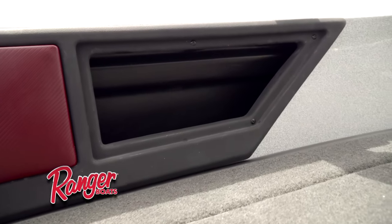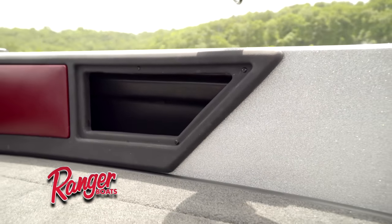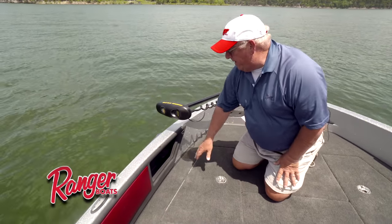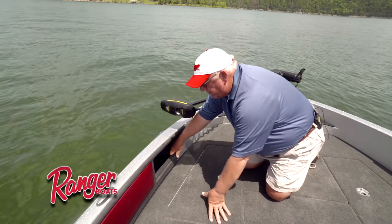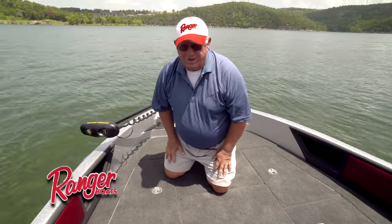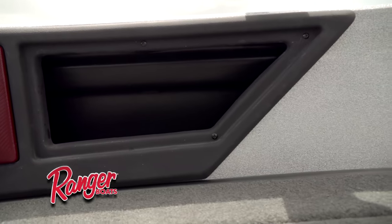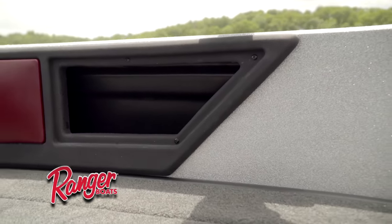New for 2017 are the new style combing pads along the insides of your interior on the cockpit area, plus these great storage compartments which are just great for universal storage. You can throw in a plug you cut off, your cell phone, sunglasses, sunscreen — whatever the case is. You can never get too much storage in a boat.